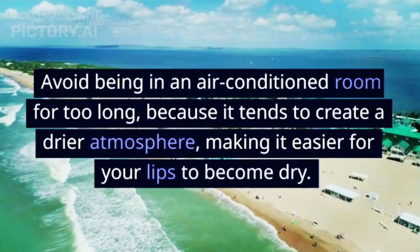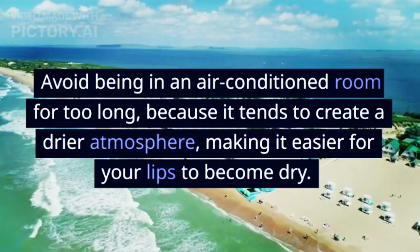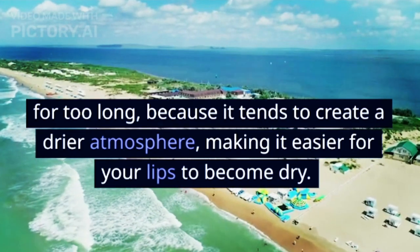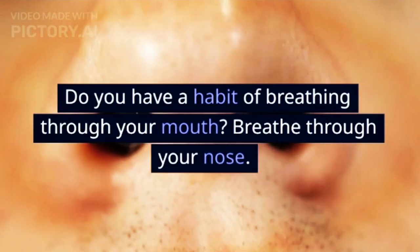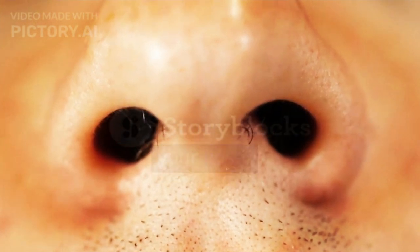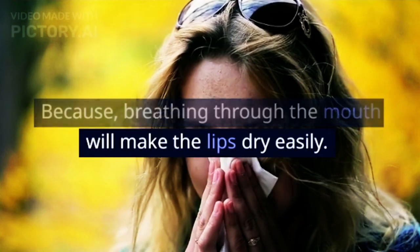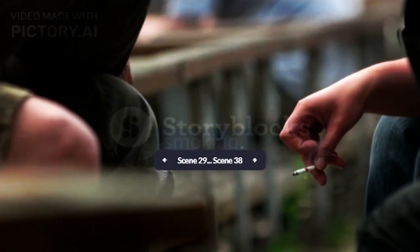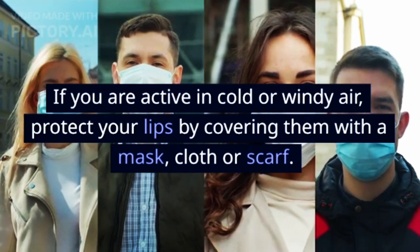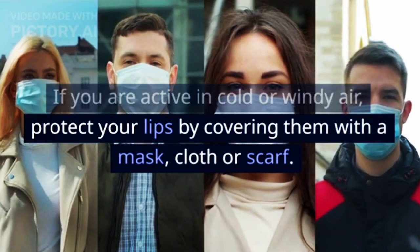Avoid being in an air-conditioned room for too long, because it tends to create a drier atmosphere, making it easier for your lips to become dry. If you have a habit of breathing through your mouth, switch to breathing through your nose, because mouth breathing will make the lips dry easily. This also means you should stop smoking. If you are active in cold or windy air, protect your lips by covering them with a mask, cloth, or scarf.